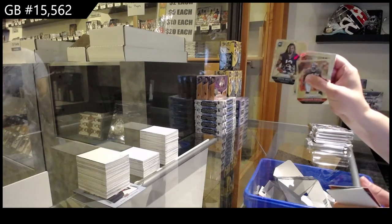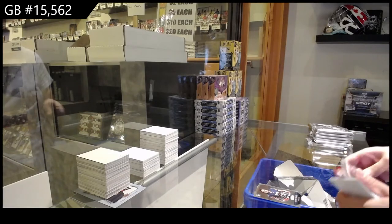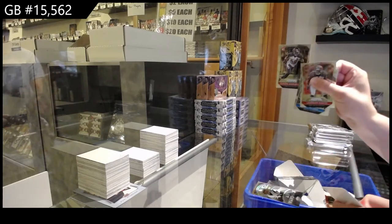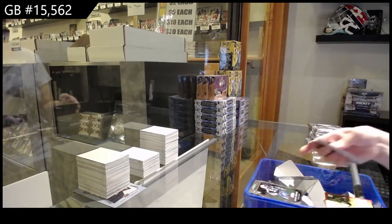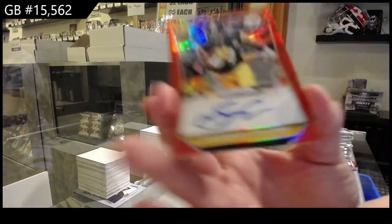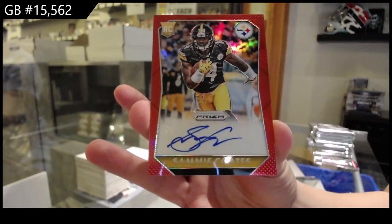All right, rookie of Kevin White for Da Bears. Already off the bat, Derek. Eric Marshall's die cut for New England of Tom Brady, rookie of Quan Alexander for Tampa Bay, Cleveland Browns Duke Johnson, and Denzel Perryman for the San Diego Chargers. And we've got a red prism rookie auto number to 100 of Sammy Coates for the Pittsburgh Steelers.